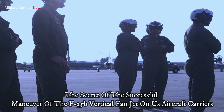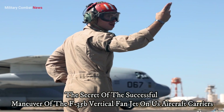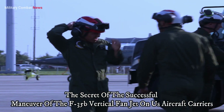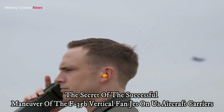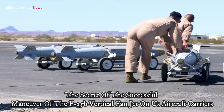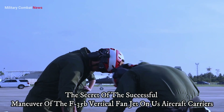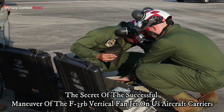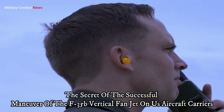Vertical lift technology: to understand the operation of the F-35B's vertical lift, it's important to delve deeper into the technology behind it. The lift fan is a key component that enables the F-35B to take off and land vertically. It is a large fan located at the front of the aircraft, capable of drawing in air and directing it downward, creating downward thrust. The lift fan is powered by the aircraft's engine and plays a crucial role in maintaining stability during VTOL operations.